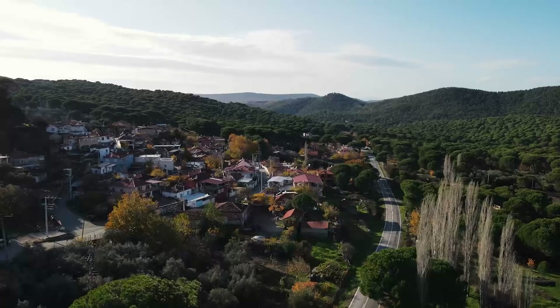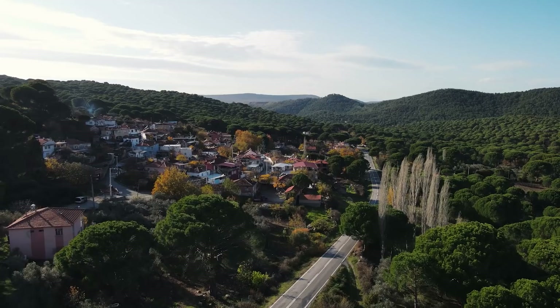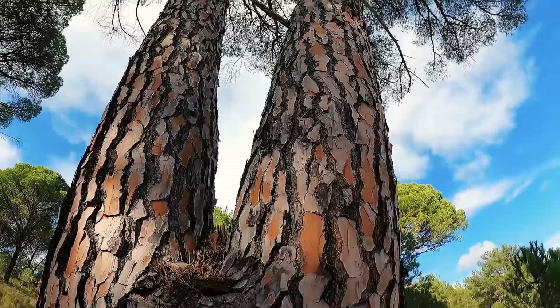Demircidere, İzmir'in Bergama ilçesine bağlı bir mahalledir. İdari açıdan daha önceleri köy iken, 2012 yılındaki yasa değişikliğinden sonra mahalle statüsüne geçmiştir. Biraz sonra bu köyde bulunan Etnografya Müzesi'ni gezeceğiz; köylülerin kültürleri, gelenekleri ve geçim kaynakları hakkında bilgi alacağız. Şimdi köyün içine doğru ilerliyoruz.